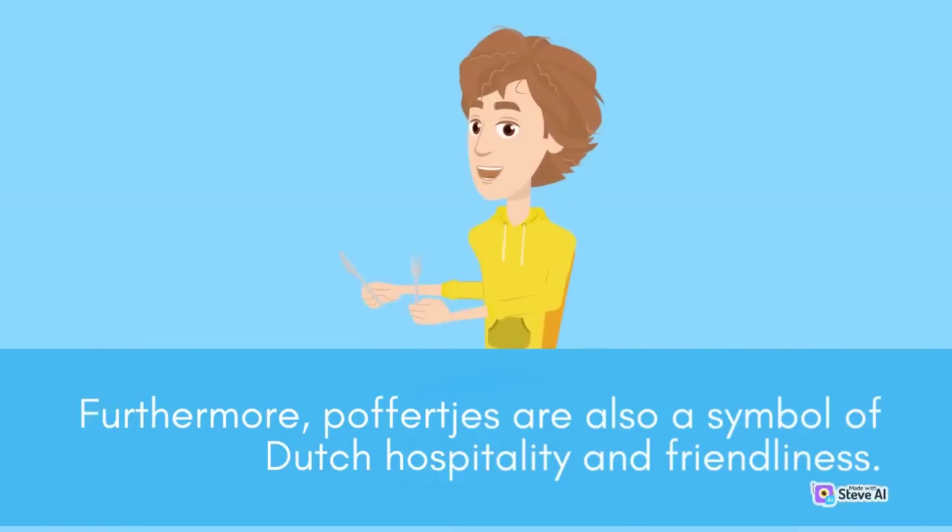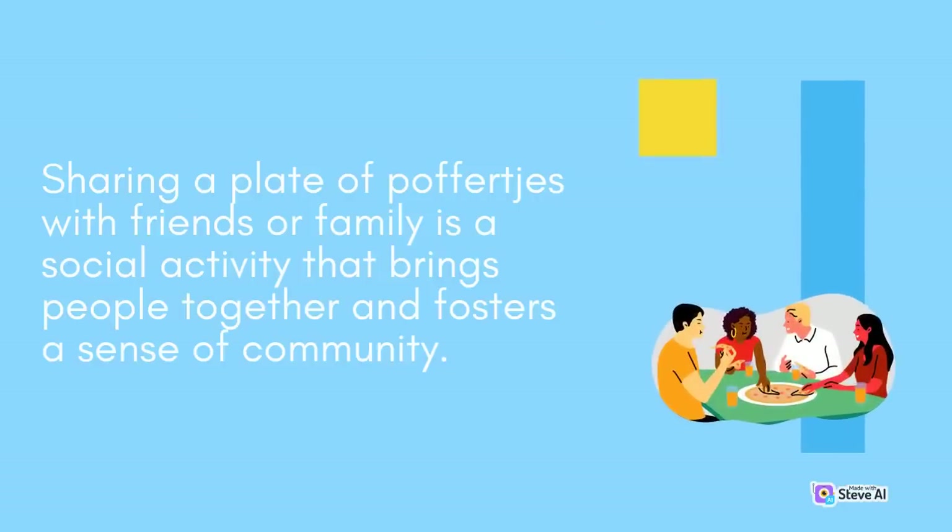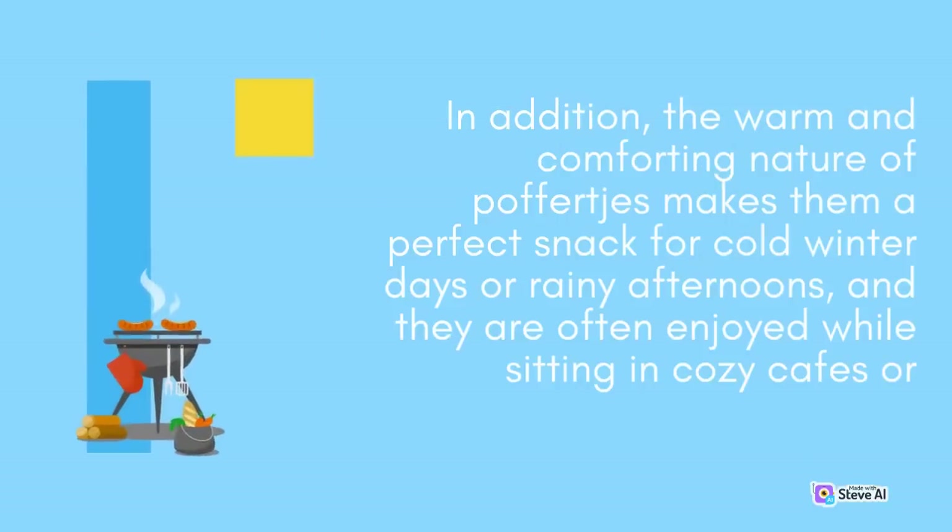Furthermore, Poffertjes are also a symbol of Dutch hospitality and friendliness. Sharing a plate of Poffertjes with friends or family is a social activity that brings people together and fosters a sense of community. In addition, the warm and comforting nature of Poffertjes makes them a perfect snack for cold winter days or rainy afternoons, and they are often enjoyed while sitting in cozy cafes or restaurants.